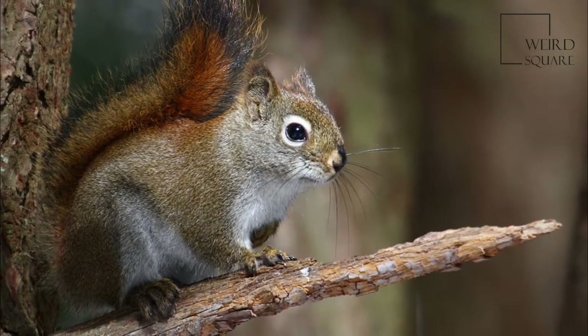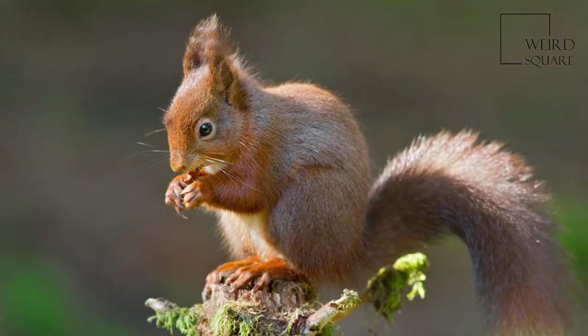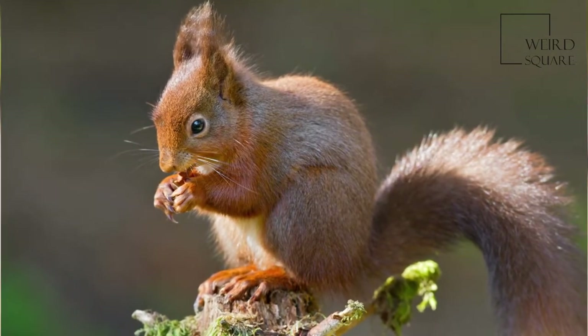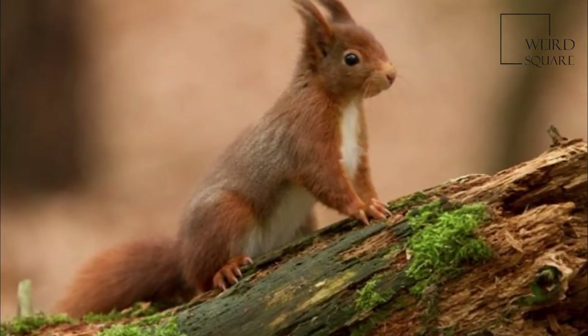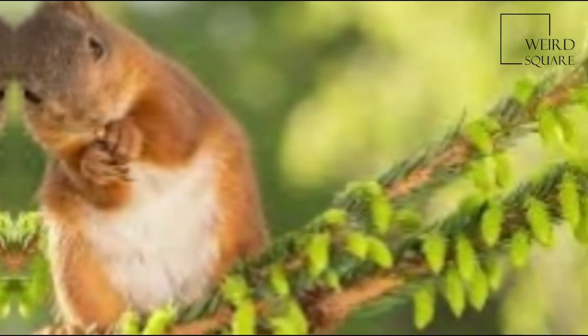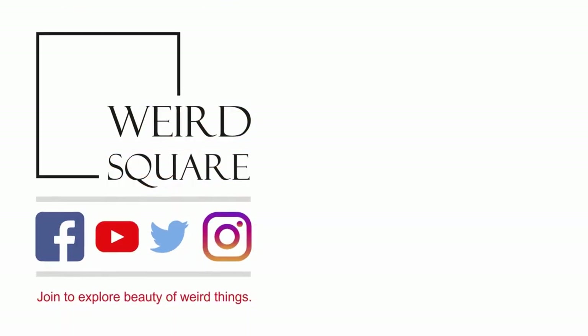The long tail helps the squirrel to balance and steer when jumping from tree to tree and running along branches, and may keep the animal warm during sleep. The Red Squirrel, like most tree squirrels, has sharp, curved claws to enable it to climb and descend broad tree trunks, thin branches, and even house walls. Its strong hind legs enable it to leap gaps between trees. The Red Squirrel also has the ability to swim. The coat of the Red Squirrel varies.